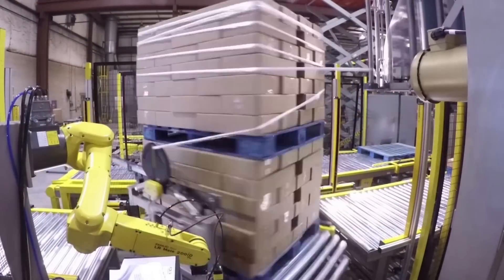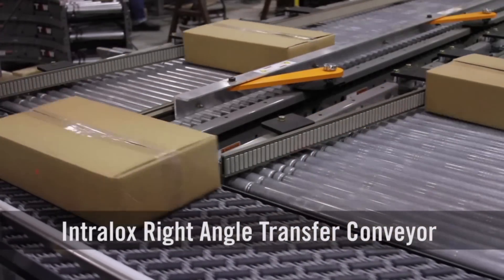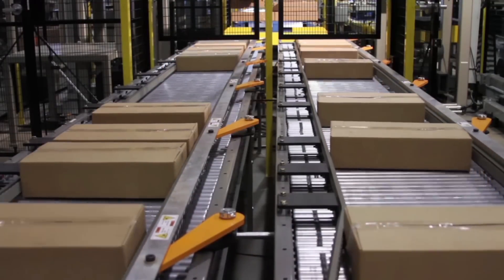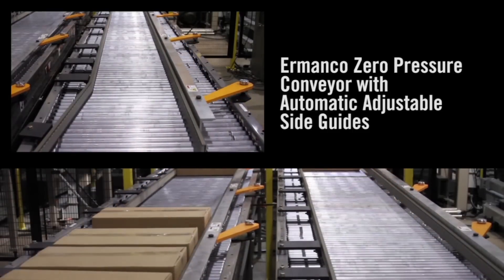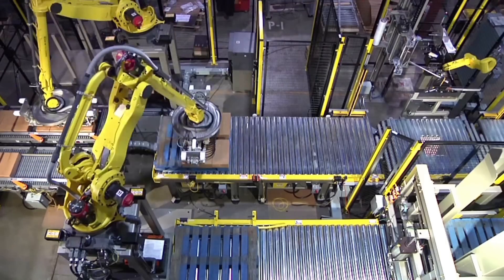The system starts as cases move into the system via an intralox DARP right angle transfer conveyor. The cases are then transferred onto two infeed MANCO zero pressure conveyors with automatic adjustable side guides and a pallet dispenser.